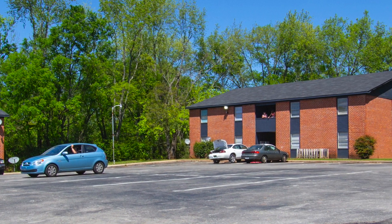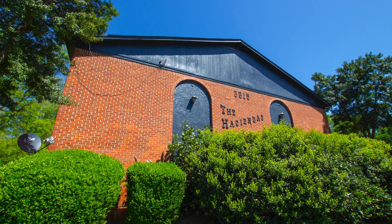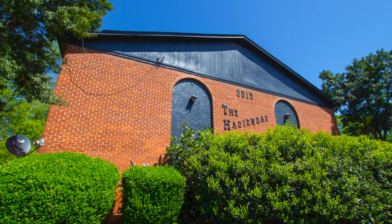Adjacent to Redstone Arsenal and close to shopping, restaurants and employment, 3815 Newson is in a great location in Huntsville.